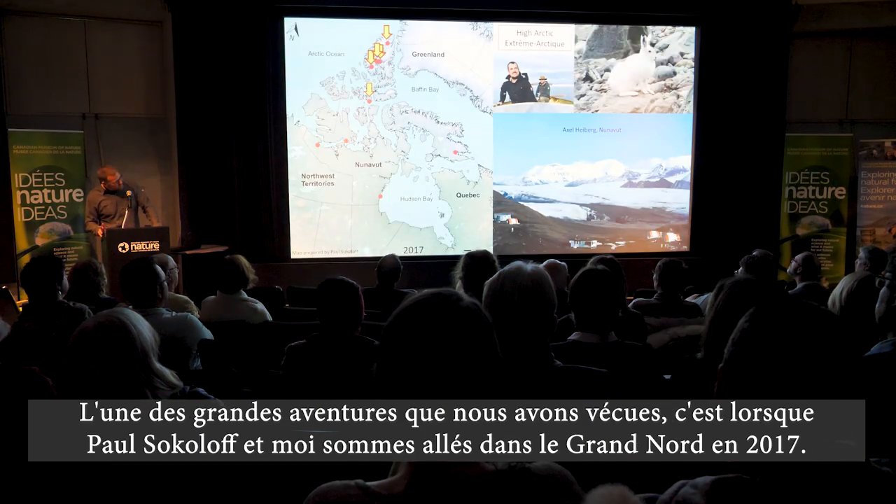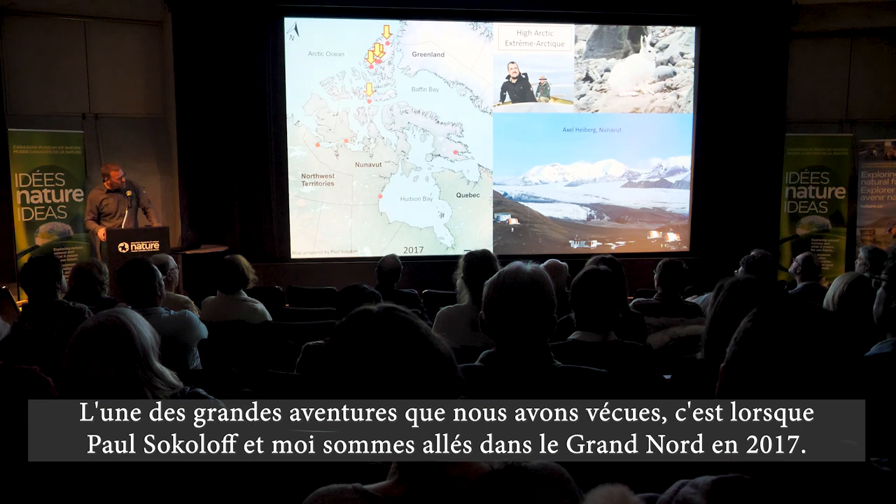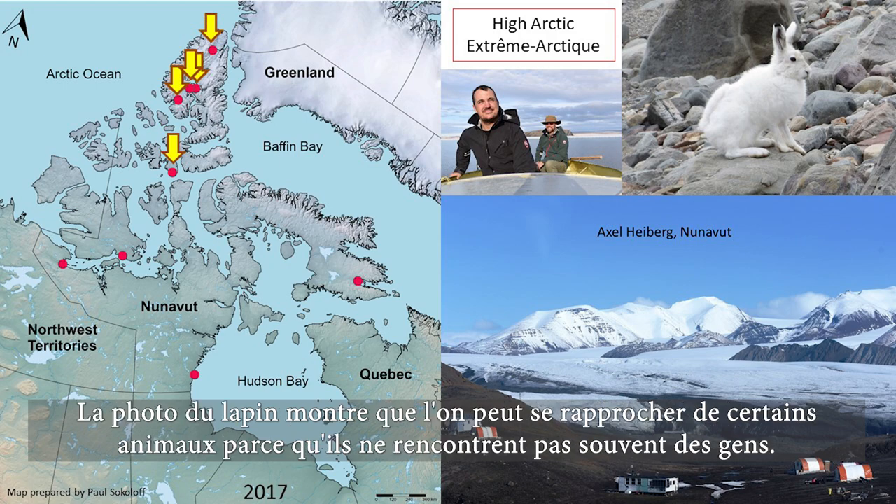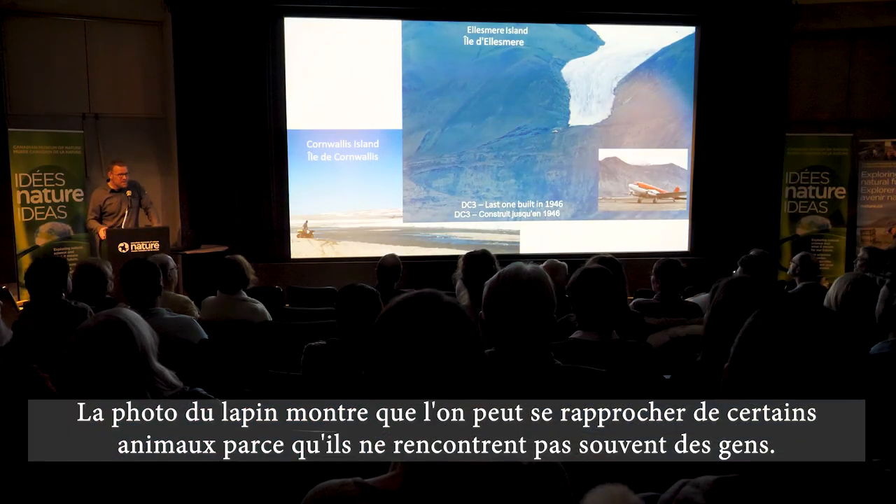One of the big adventures was Paul Sokoloff and I went up to the high Arctic in 2017. We went to several islands in the high Arctic — this is our base camp at one of them. I showed that rabbit there because you can get really close to some of the animals, as they don't encounter people very often.